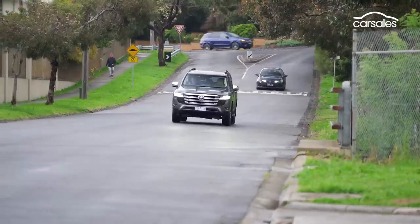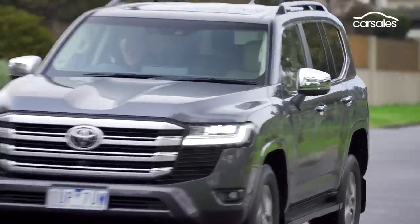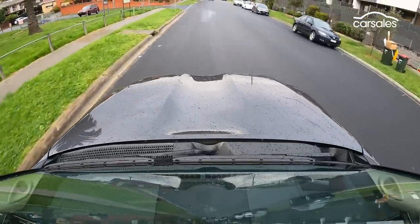Visibility for the most part is excellent for such a big unit, with large upright windows delivering good lines of sight all around. The only criticism is the big horizontal bonnet, which blunts low-down vision.